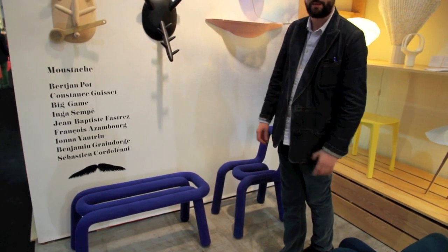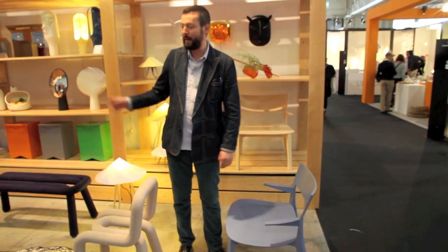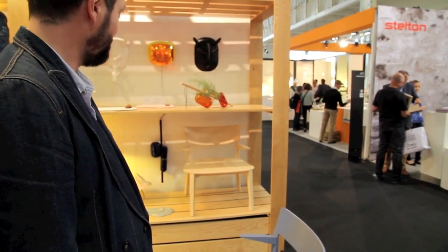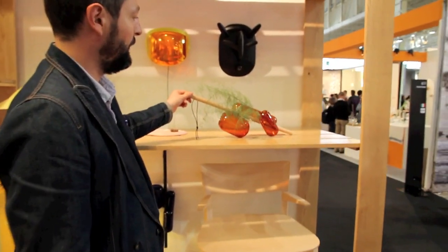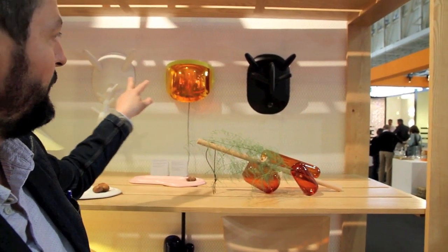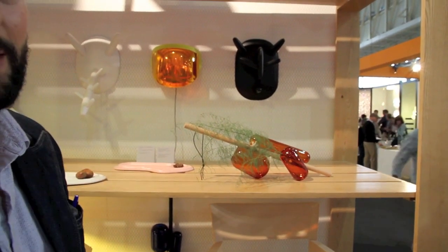We also added a bench version to the chair — it's the same project but a different type of seating. There's also a small and comfortable wooden armchair. This is a base designed by Jean-Baptiste Vastrez, the one we saw in Villanoailles two years ago. And here are different versions of the Moto Walllight and the masks by Bertian Pot.